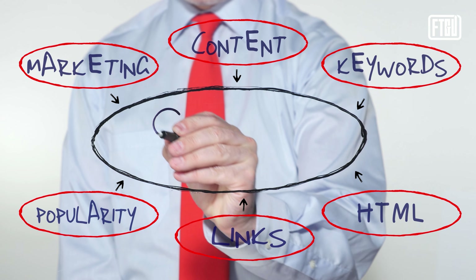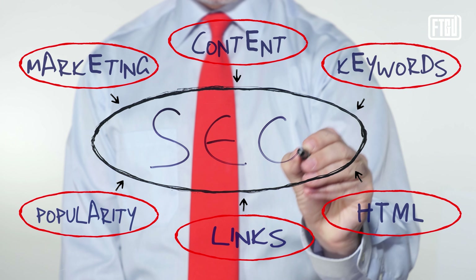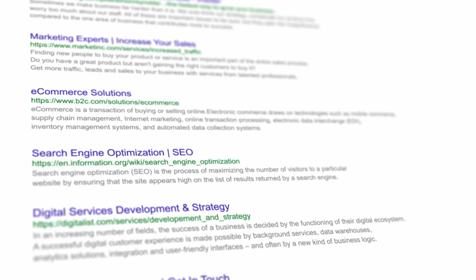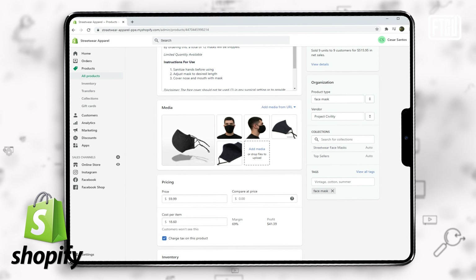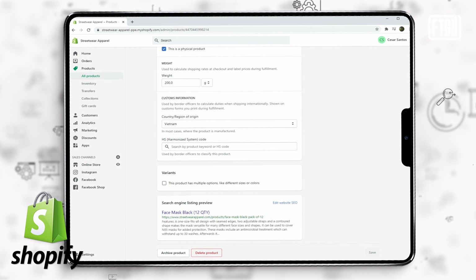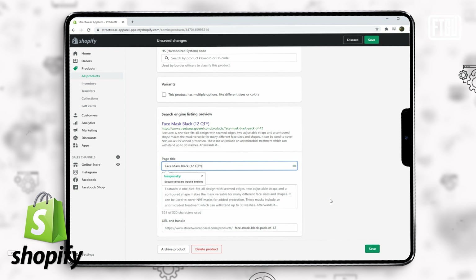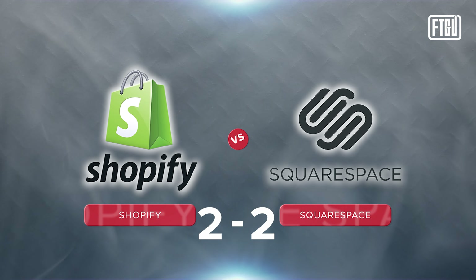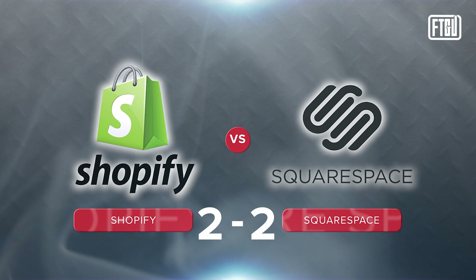One of the most important things to consider is which platform is better for search engine optimization — meaning how likely your store or product is to come up in search results on Google or similar engines. In order for a site to be SEO friendly, you need to be able to modify and describe as many things as possible on the site. This is where Shopify is king. The ability to add more metadata means Google and other search engines like Bing or DuckDuckGo can crawl your site so your products or services show up in search. Squarespace does have some SEO capabilities, but it's not up to par with Shopify. The clear winner here is Shopify.